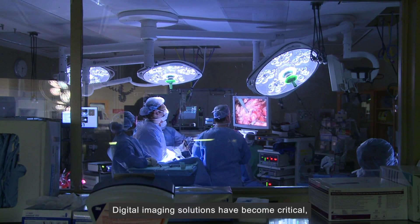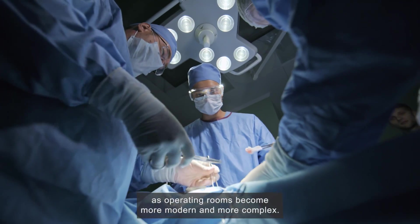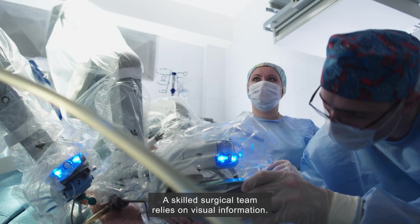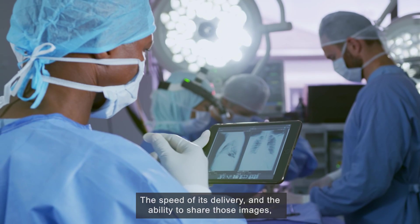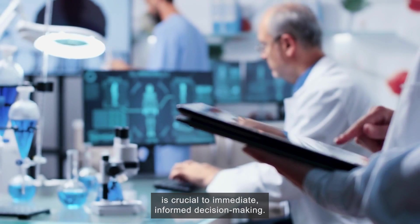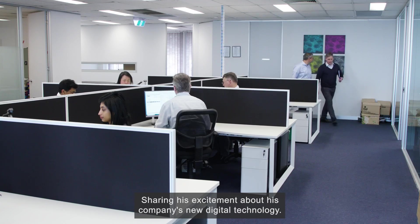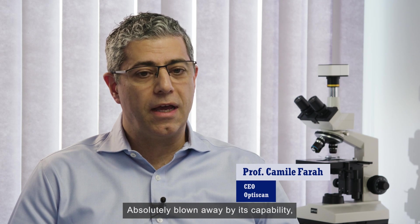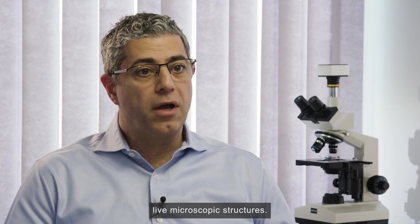Digital imaging solutions have become critical as operating rooms become more modern and more complex. A skilled surgical team relies on visual information — the speed of its delivery and the ability to share those images is crucial to immediate informed decision making. Sharing his excitement about his company's new digital technology, OptiScan Imaging CEO Professor Camille Farrar says he is absolutely blown away by its capability and its ability to image in vivo live microscopic structures.